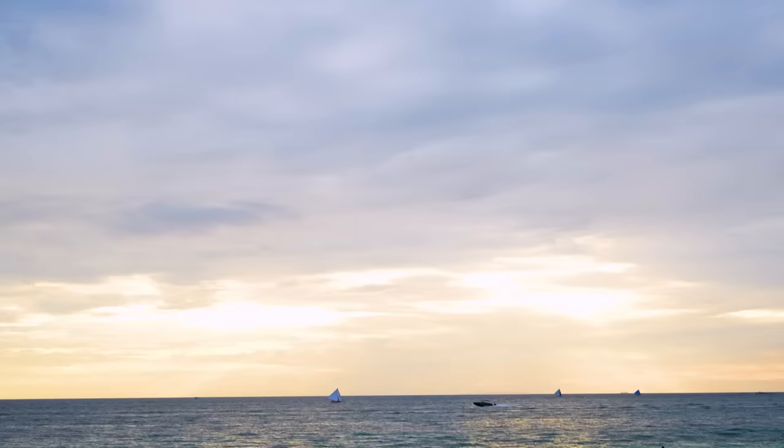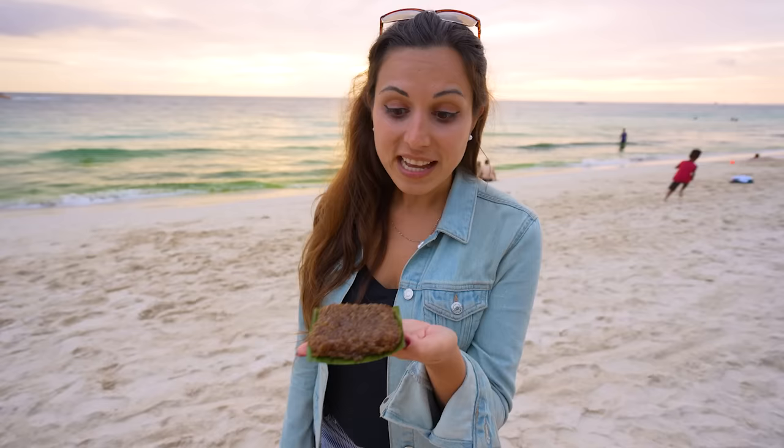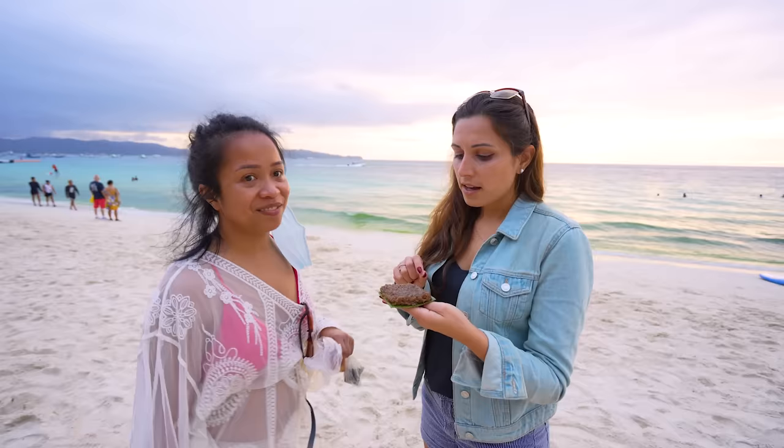Finally, we can see some sunlight today after the pouring rain earlier. Now we're going to try this delicious snack that Jumi picked for us. So this is a sticky rice — what is it made of? Rice, of course, and probably brown sugar. And it's served on the banana leaf — really authentic. I don't know how to properly eat this, I'm just going to bite it.